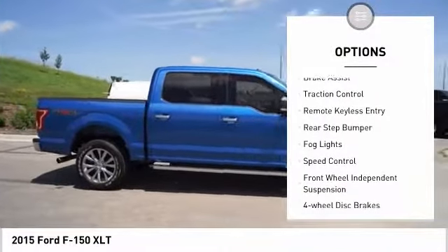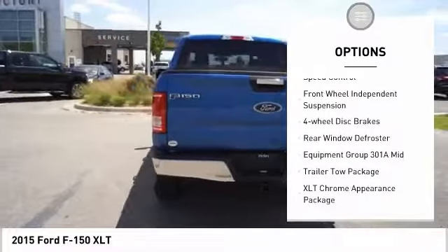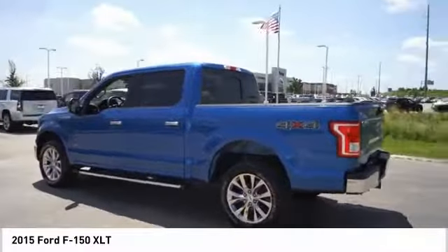Electronic stability control. Brake assist. Traction control. Remote keyless entry. Rear step bumper. Fog lights. Speed control. Front wheel independent suspension. Four wheel disc brakes.